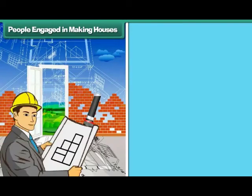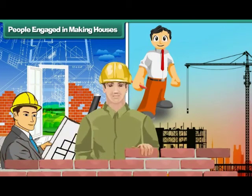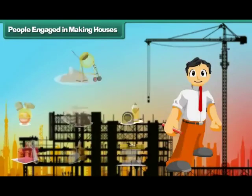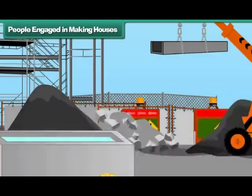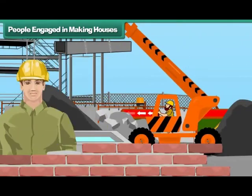People engaged in making houses: Many people are involved in making a house. They are the architect, engineer and labourers. The architect designs the house. The engineer suggests materials for building the house. The labourers build the house with brick, cement and concrete.